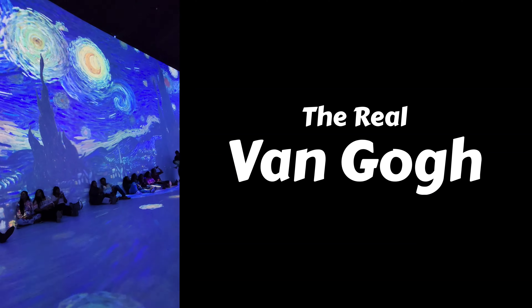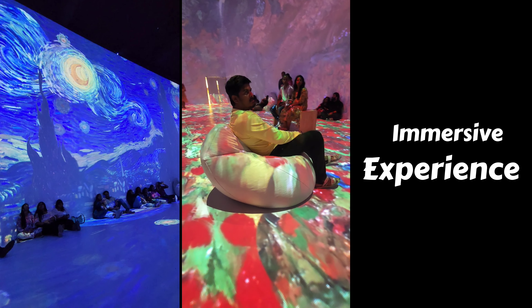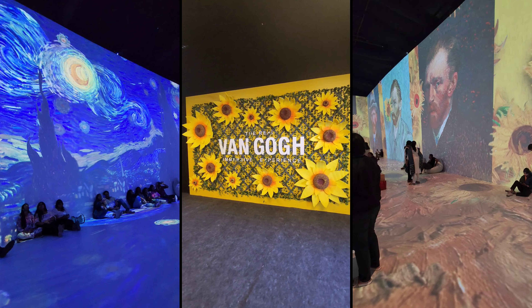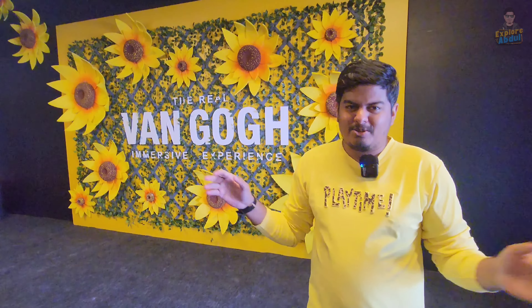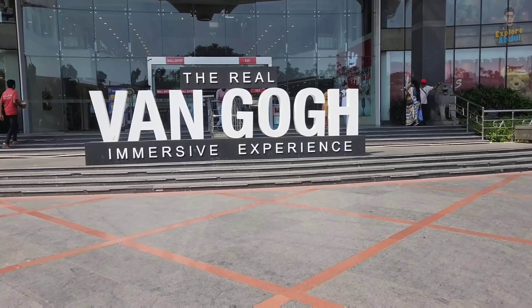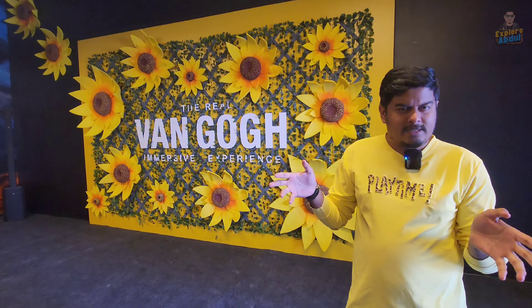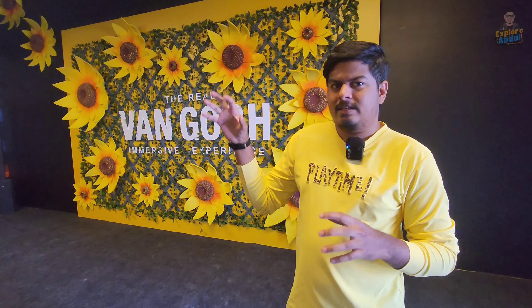In this set-up, there is a foreign experience, but it is now on our channel. The real Van Gogh immersive experience is here. Welcome to Explore with Abdullah. Today we have a different experience — this is the Van Gogh immersive experience. This is a Dutch artist, and this is a digital experience.